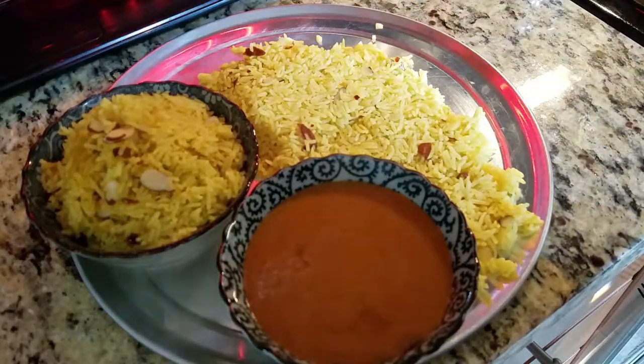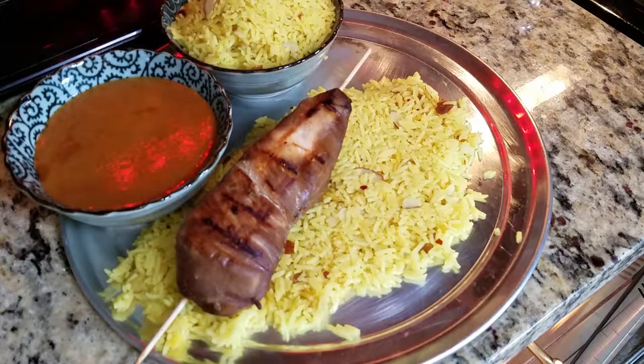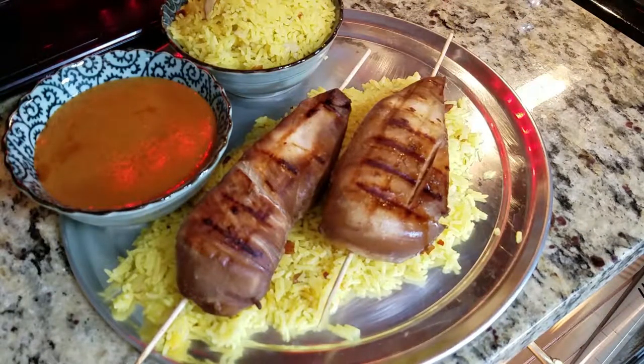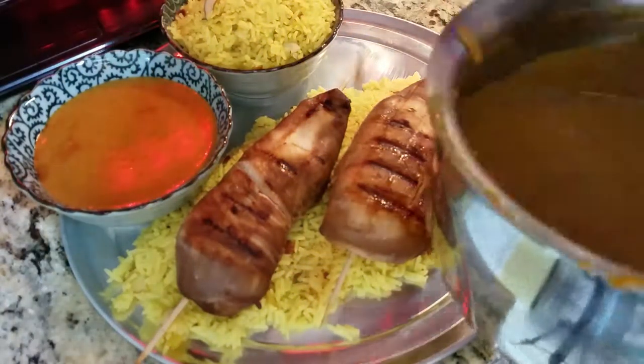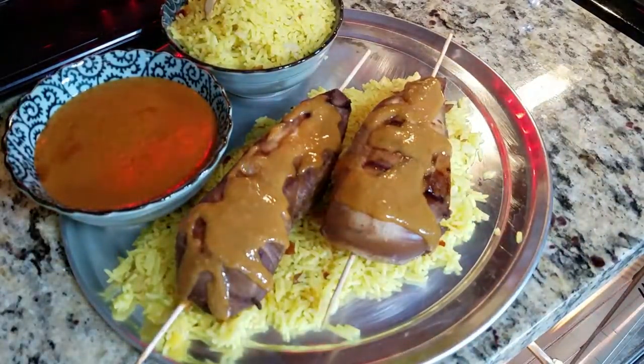For plating, you have options such as a bowl of rice and a nice skewer stick of chicken, or make a bed of rice for the chicken to rest upon. The peanut sauce recipe makes quite a bit, so you can have another bowl of chicken or pretzels. Or you can take it off the skewer and cut it up, use a fork.